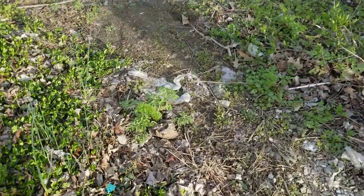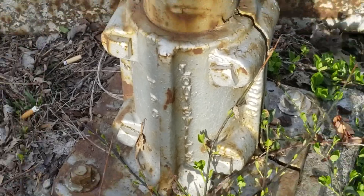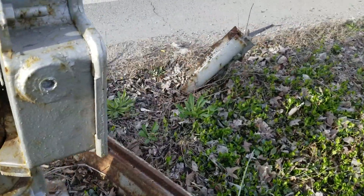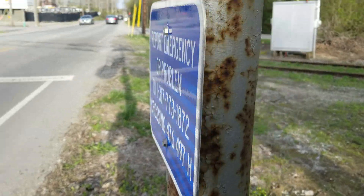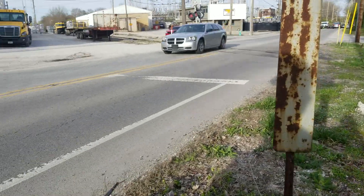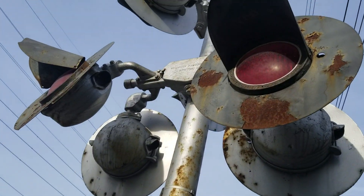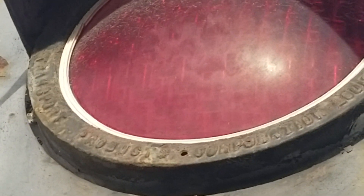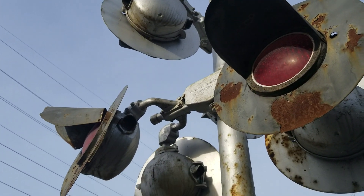Here we have a Transport Products clamp style base — it says TPC. Here we have a US&S splice box and emergency information. The lights are Transport Products 8 inch lights; that one has a bent visor. They're incandescent with three pairs of them.